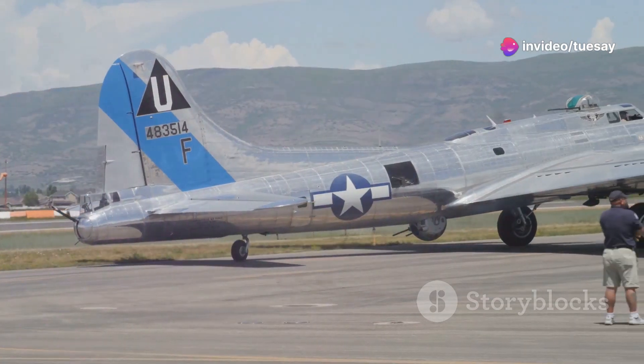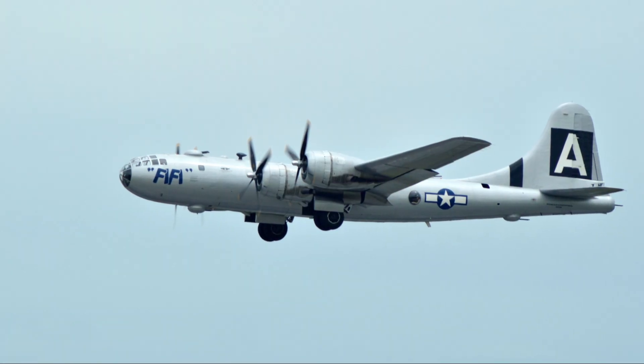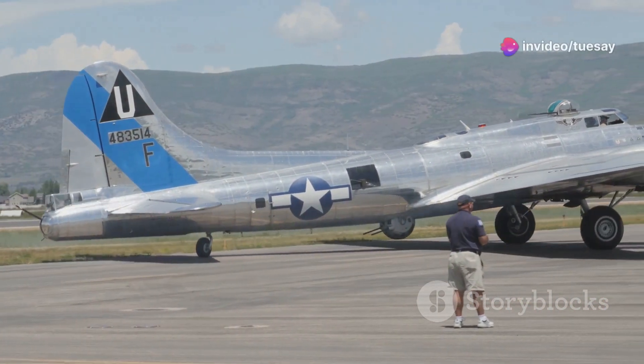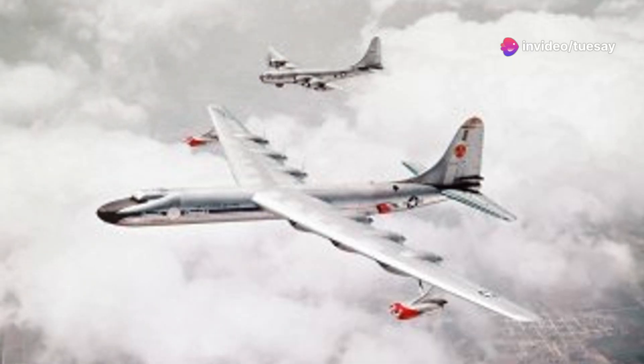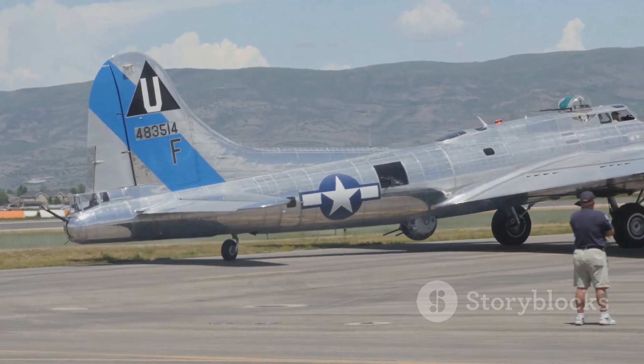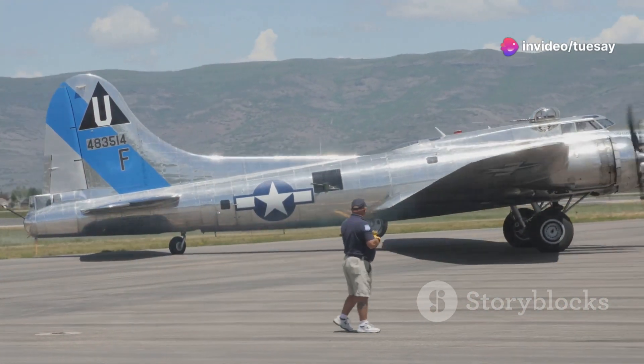The B-29 was a revolutionary aircraft, but it had its limitations. It struggled to reach the high altitudes and long ranges required for strategic bombing missions. The United States Air Force needed something more powerful — something with greater range and payload capacity. Enter the B-50. Though it looked similar to the B-29, the B-50 was a significant leap forward in aircraft design.